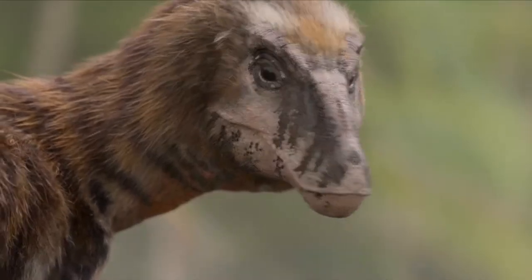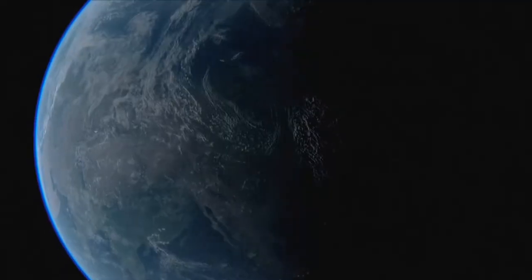Hey everyone, let's talk about Prehistoric Planet, first episode. There will be spoilers ahead but I will try to reduce it.